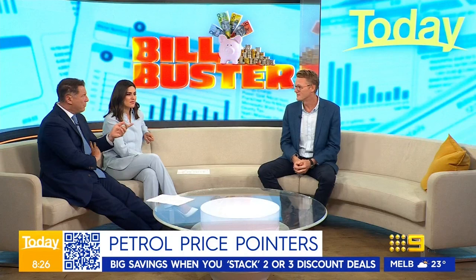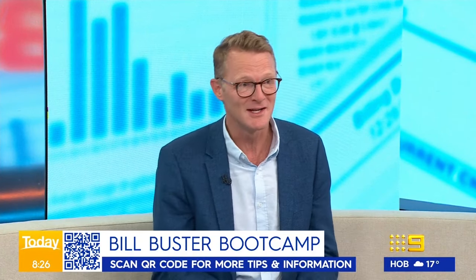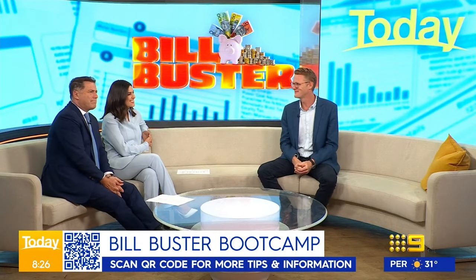That was an incredible amount of detail and it could save you a truckload. The Billbuster series has all this information and more every week at 9.com.au/Billbusters. If you want to follow it up afterwards you can get all the information there, including past weeks' coverage on groceries, cost of living payments — all that stuff in one location. It's been very popular.